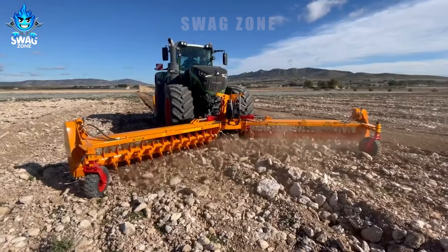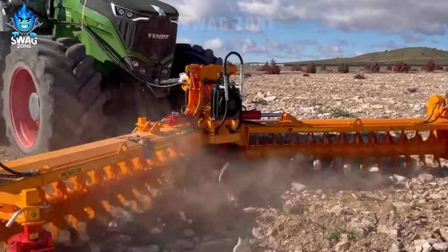The RF Window Scratcher is capable of grinding surface stones up to 30 cm in diameter, thanks to its variable hard material tips.